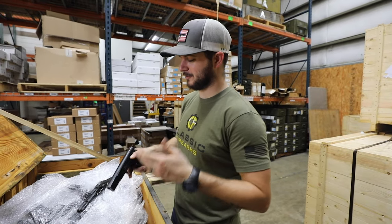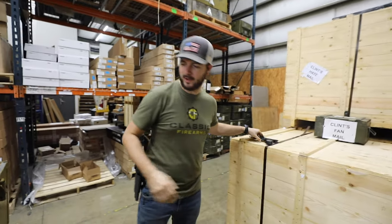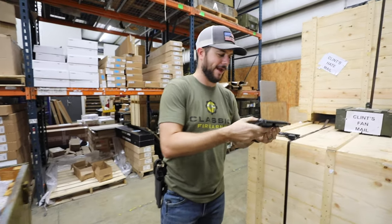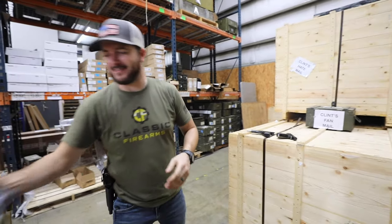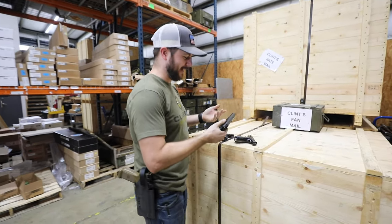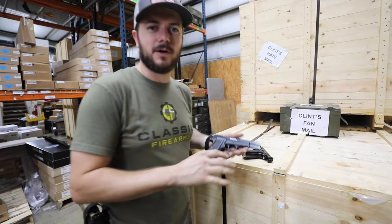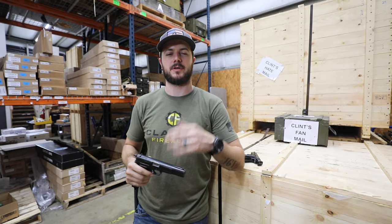I absolutely love these High Powers — they're so cool, excellent little shooters. Let's go into the video room and talk a little more about what you can expect with the different grades, and do that reminder about the giveaway.